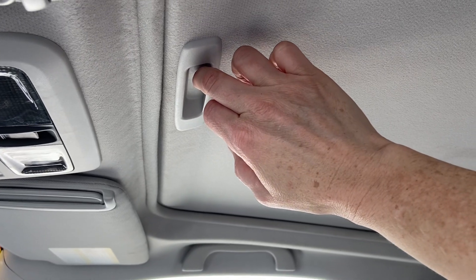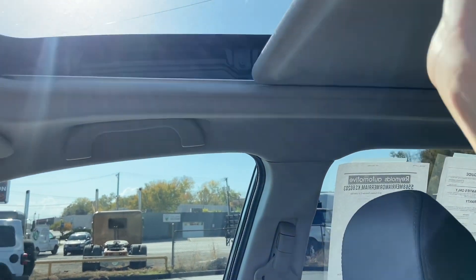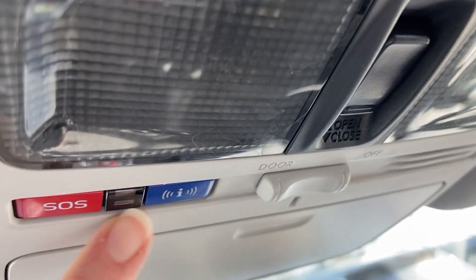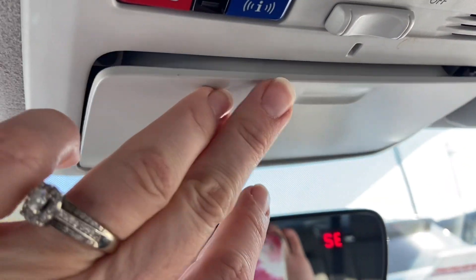You do have a nice big sunroof. The sun is directly overhead so I can't open this for long, but you manually open the shade and then electronically open the glass. You can subscribe to a telematic system, which is like OnStar, if you'd like that peace of mind. Sunglasses holder over there as well.